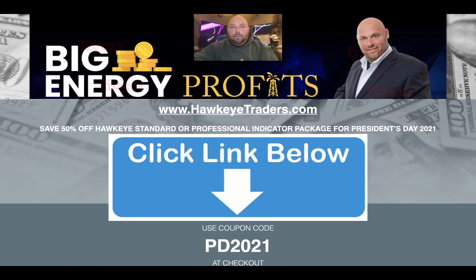You'll select whichever package you prefer — whether you want the standard or the professional. I recommend the professional; that's what I use. The choice is of course up to you, but your coupon code is PD2021 and you will save 50% off of what we would normally charge at Hawkeye Traders for these indicators.